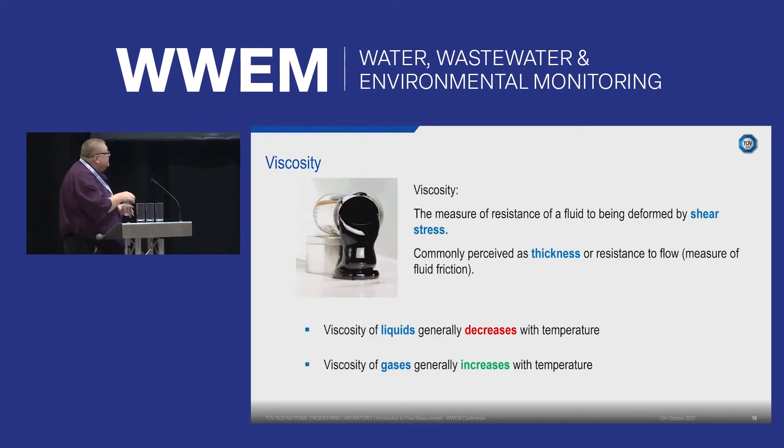Viscosity is another important factor — it's the resistance of a fluid to deformation by shear stress, essentially the thickness of the fluid. Honey has a very high viscosity, whereas water has a viscosity of one centipoise. The viscosity of the fluid also feeds into the Reynolds number, which indicates what flow regime you're in. It's important to calibrate equipment under the same conditions it will see in the field, since there's no point calibrating under ideal laboratory conditions if real-world conditions differ.